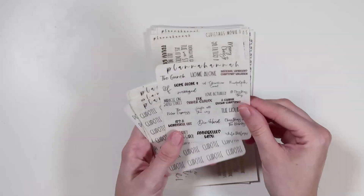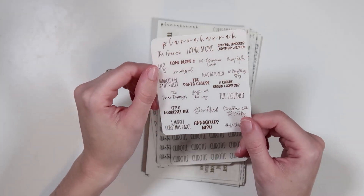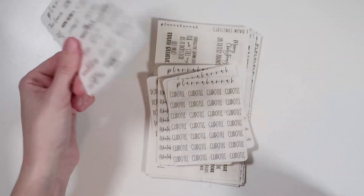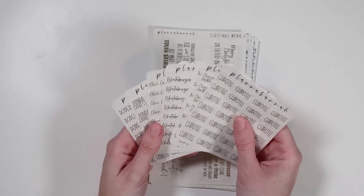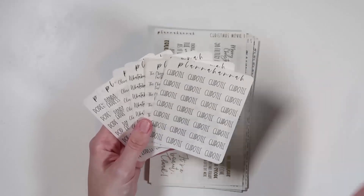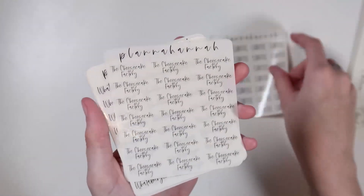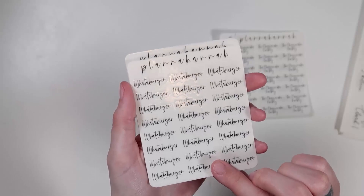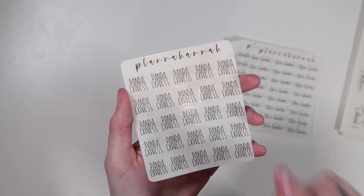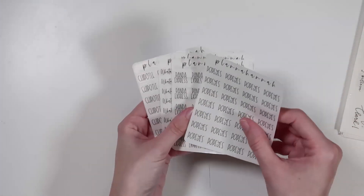There's a sheet of Christmas movies in rose gold with Grange, Home Alone, The Holiday, and Jingle All the Way — perfect for something we're doing in our shop. I also got more food scripts in black: Chipotle in font choice four, Cheesecake Factory in font choice one, Whataburger and Olive Garden in font choice one, Panda Express in font choice four, and Popeye's in font choice four. I already have some of these but I prefer font choice four for them.